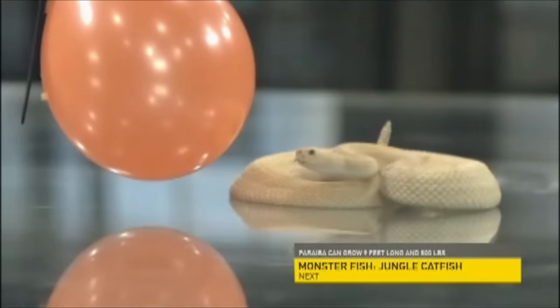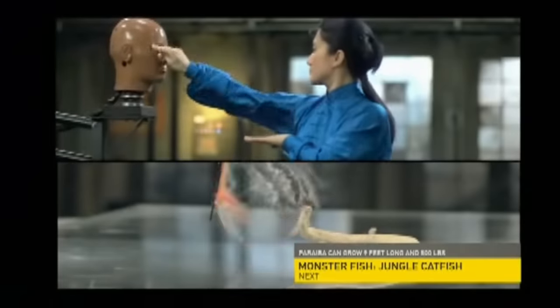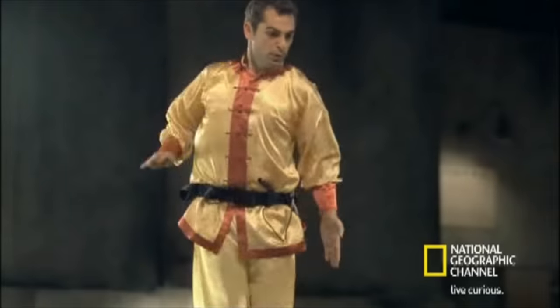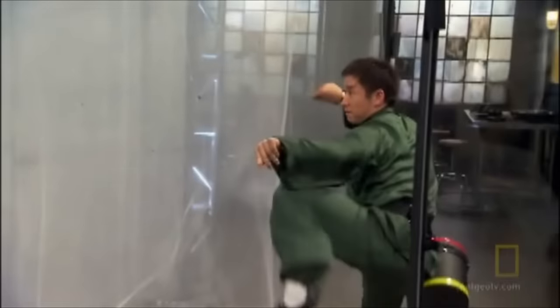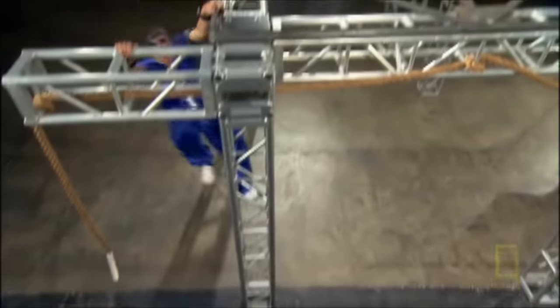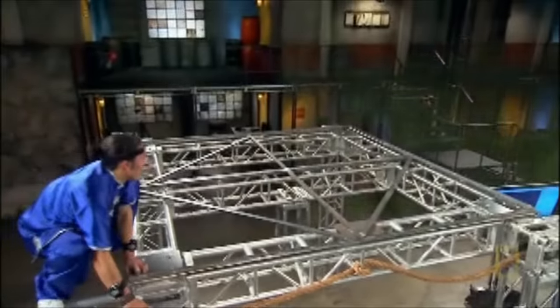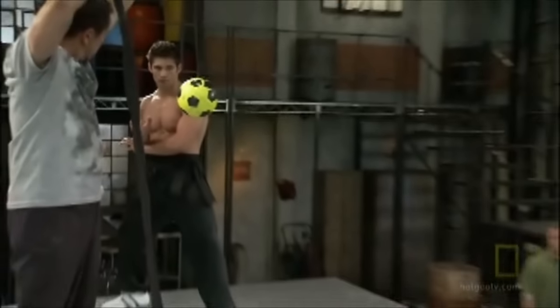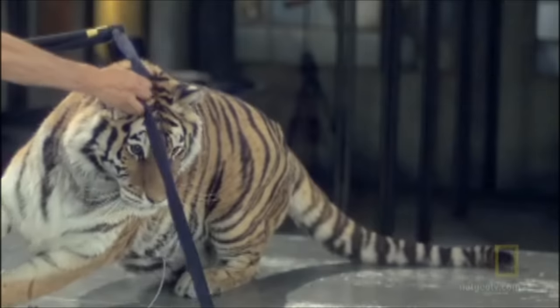The lightning fast strike of the snake. The balance and evasiveness of the crane. The deadly accuracy of the praying mantis. The agility of the monkey. And finally, the raw power and fearless aggression of the tiger.